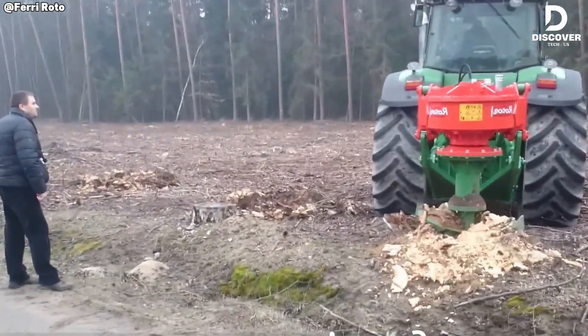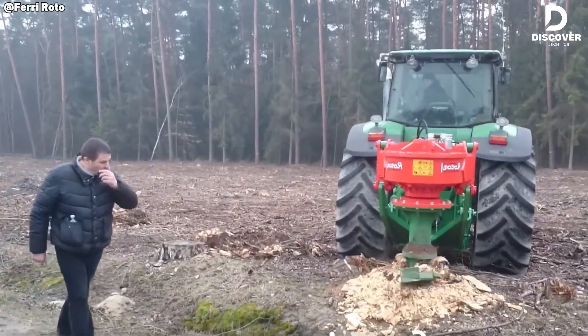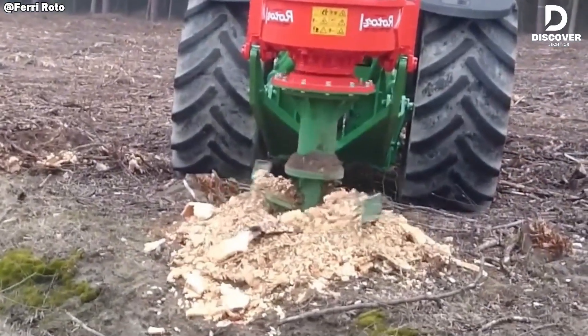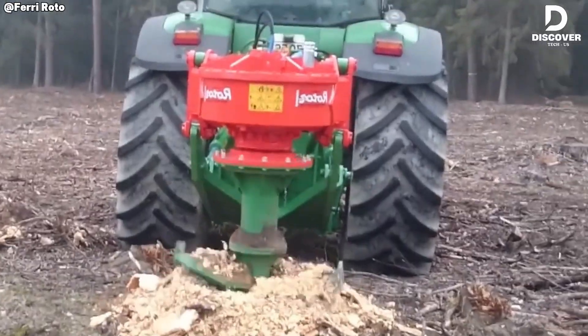Forget pulling — this machine pulverizes. The rotor, paired with a John Deere 7730, rips roots straight from the ground and shreds stumps into mulch on the spot.